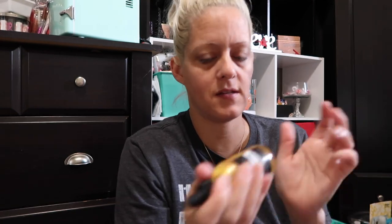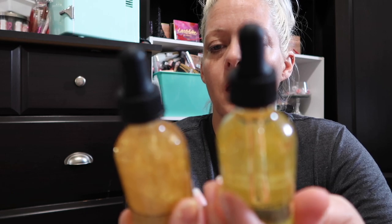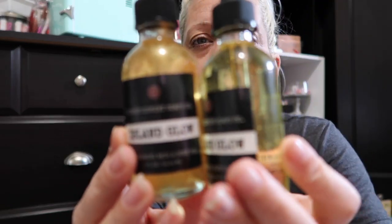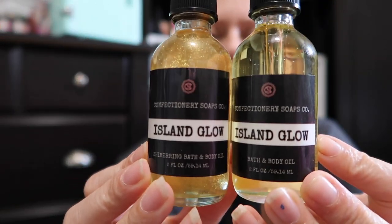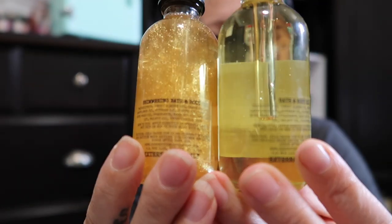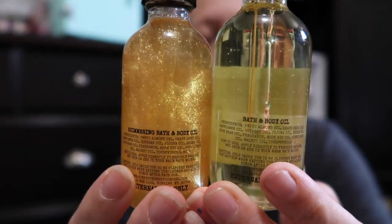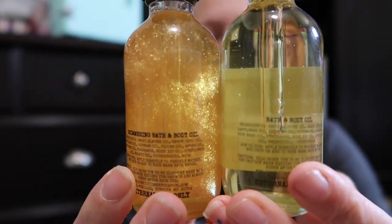Oh, shake them up — it does have some shimmer in it! Pretty! I should have ordered this at the beginning of the summer. The glitter's kind of stuck on the side. So we've got Island Glow, the bath and body oil, and then the shimmering version. Here they are — don't look at my nails, I need to paint them. Here's the back so you can see the difference. Look how pretty — one has shimmer to make you glisten and glow in the sun, and the other one is clear, and it smells so good.